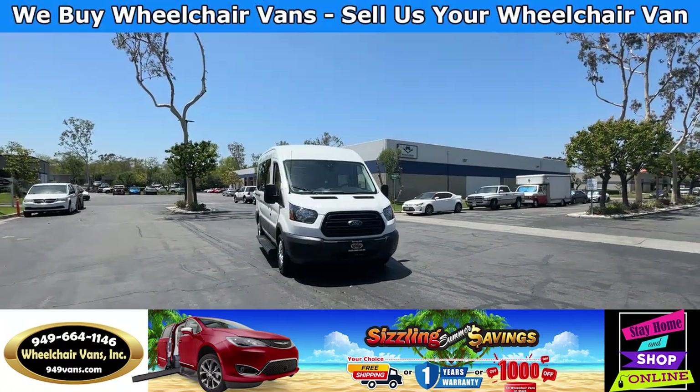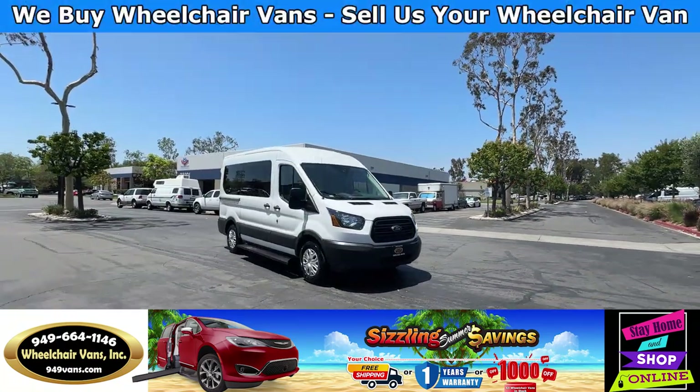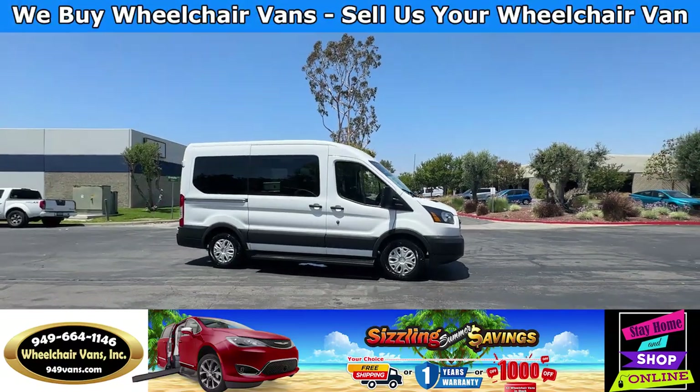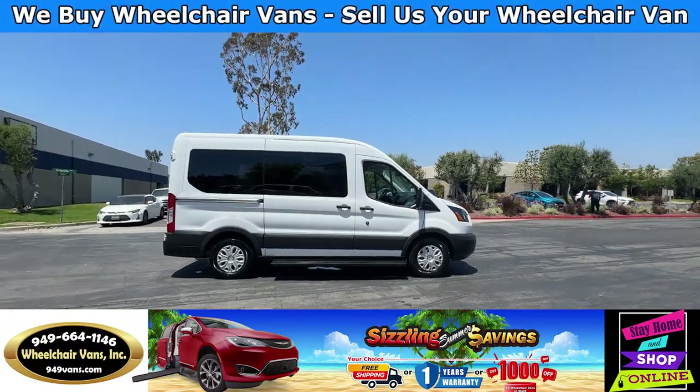Hello and welcome to Wheelchair Vans Inc. Today I'll be going over a 2017 Ford Transit equipped with the power rear entry lift.